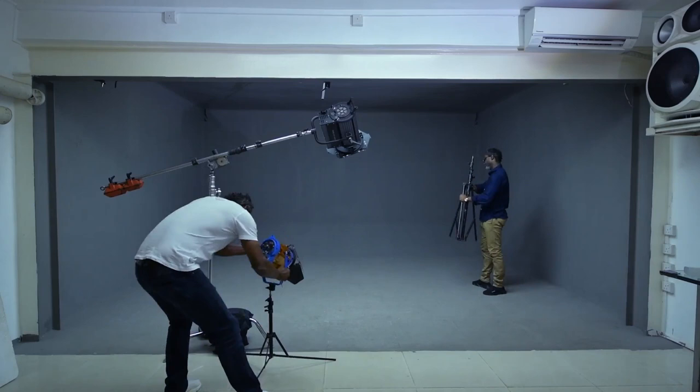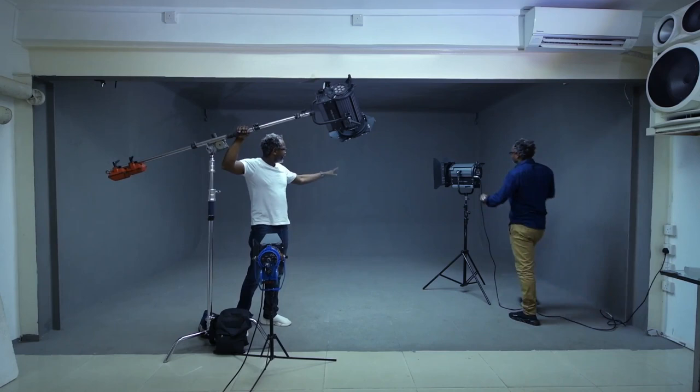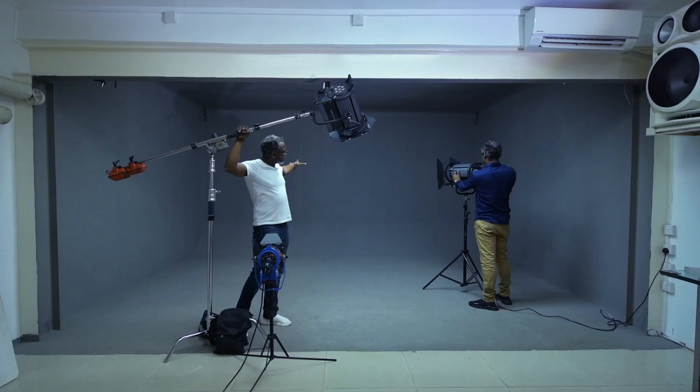Could you put that light right in the middle of our background and narrow the beam? It's supposed to be like a spotlight, yeah? Perfect, perfect.